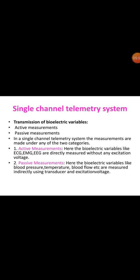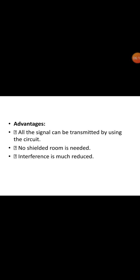Active measurement means bioelectric variables like ECG, EMG, and EEG are directly measured without any excitation voltage. In passive measurements, bioelectric variables like blood pressure, temperature, and blood flow are measured indirectly using a transducer and excitation voltage. The advantages of the single channel system are that all signals can be transmitted using the circuit, no shielded room is needed, and interference is much reduced.